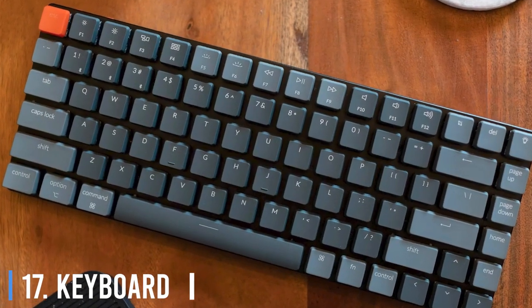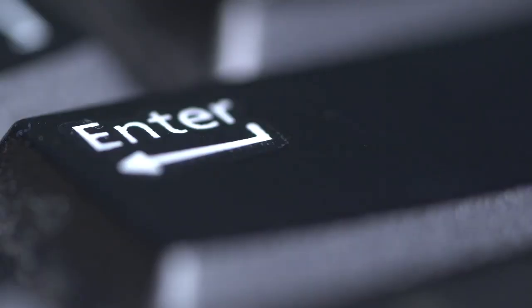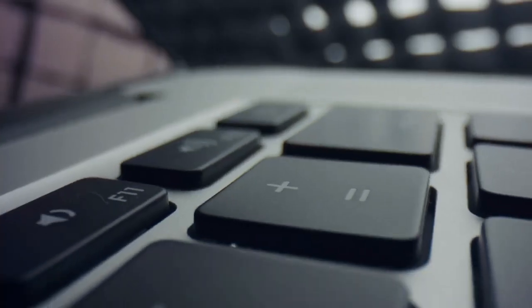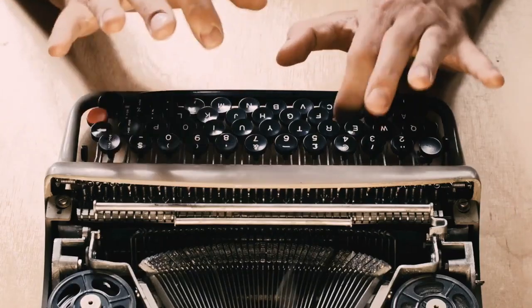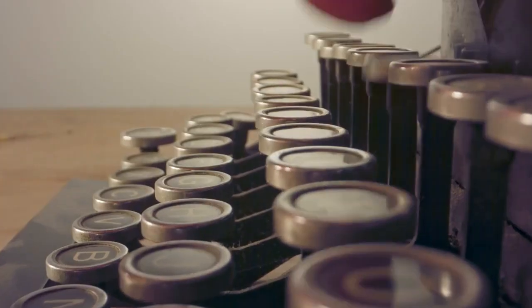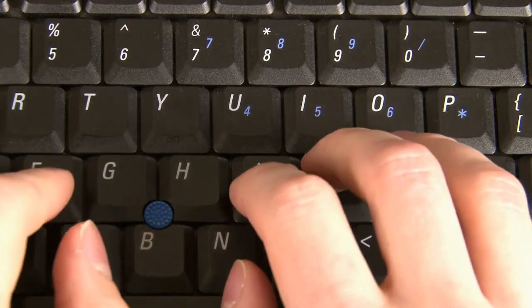17. Keyboard. Have you ever wondered why keyboard letters are arranged the way they are? To find the answer, we need to take a look at the first keyboard ever invented — it belonged to the typewriter. Originally, keys were arranged in alphabetical order, but typists got so good at their job that they would end up typing too fast, and the key arms would get cross-wired and stuck. So keyboard manufacturers had to randomize the order of keys to intentionally slow down typists to keep the machine running. And we haven't changed it back to this day.